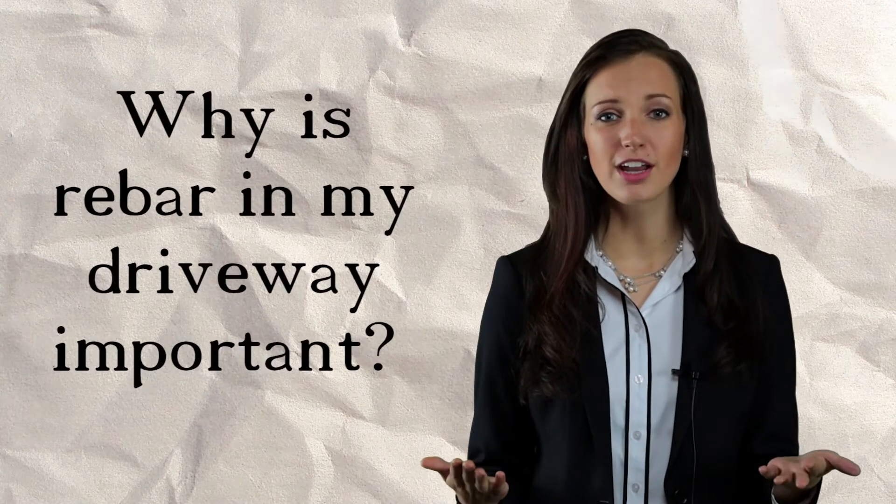If you're like a lot of our customers, you may be wondering: why is rebar in my driveway important?